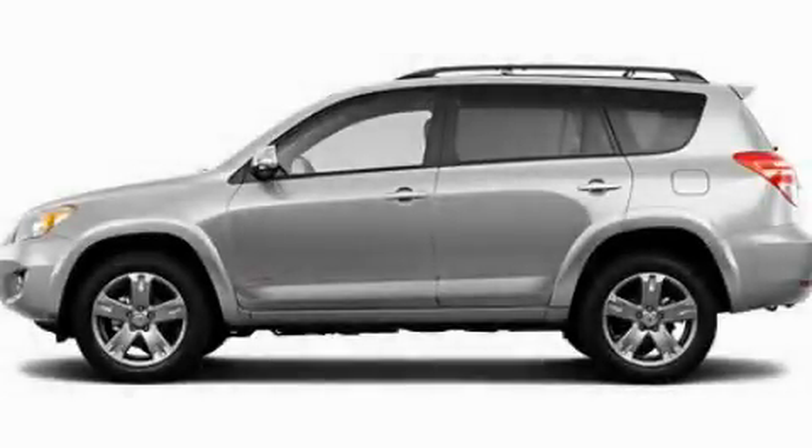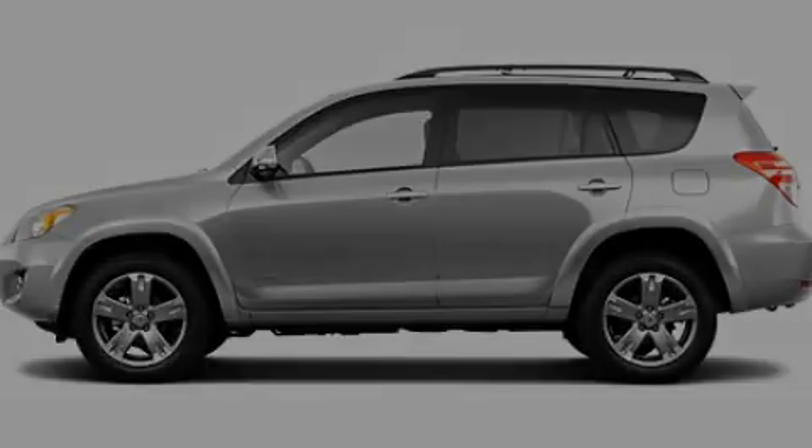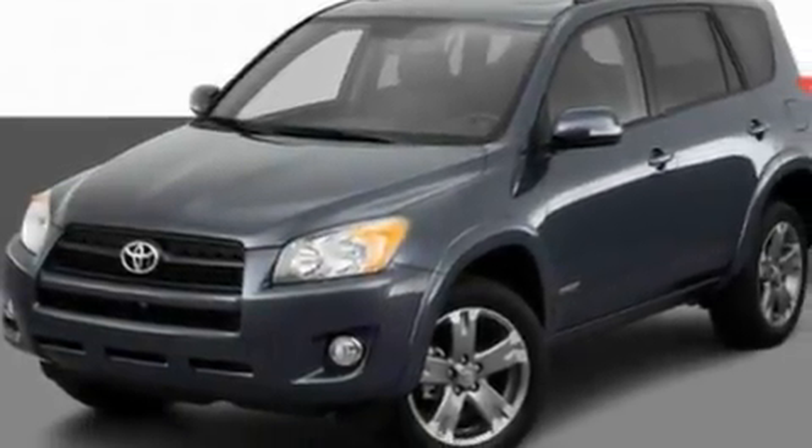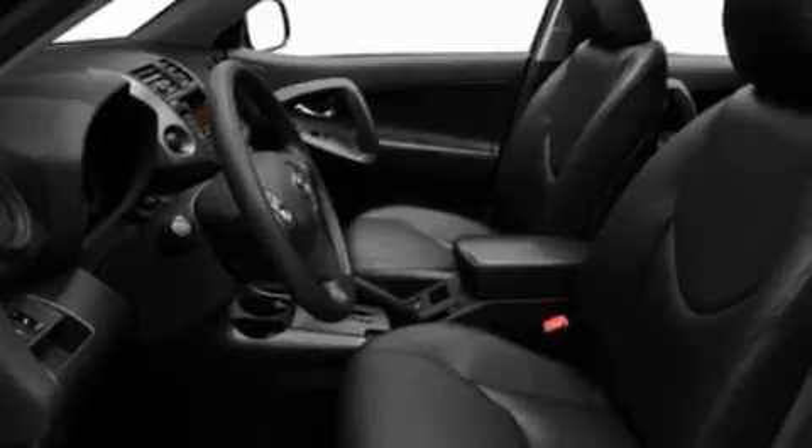This is a 2011 Toyota RAV4. Safety, space, and comfort. It features a 2.5-liter four-cylinder engine and an automatic transmission.